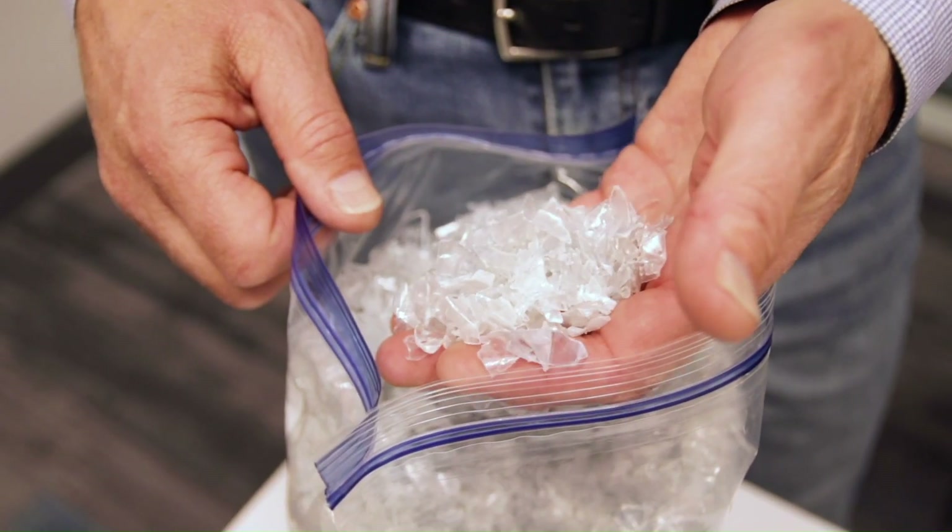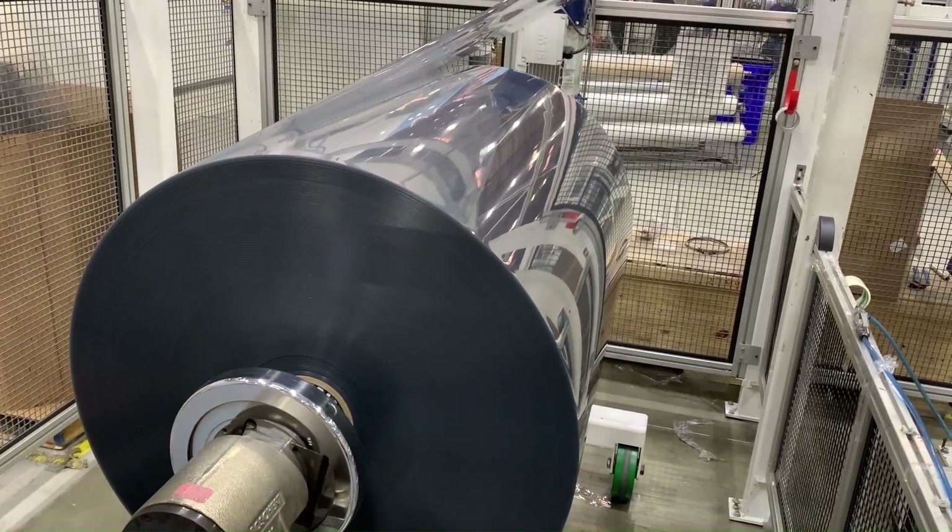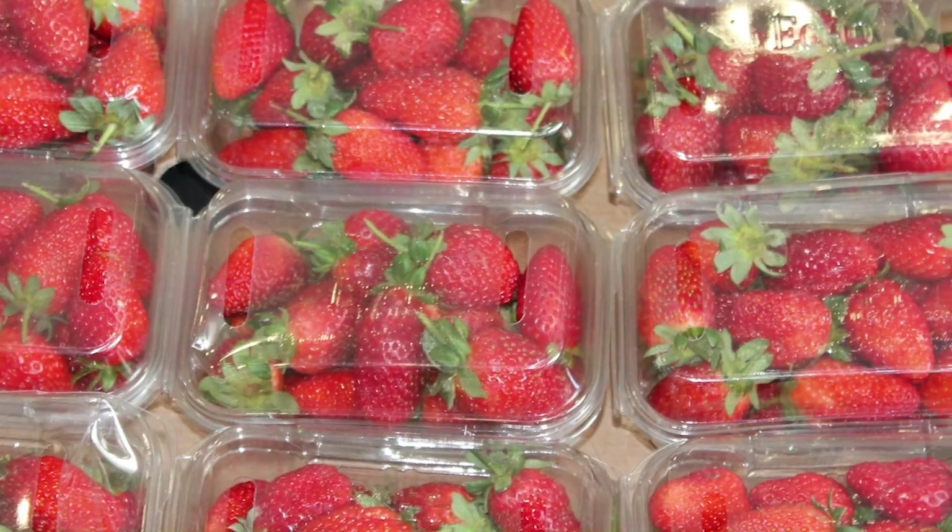It's these food-grade RPET flakes that we feed into our preform and thermoform modules in order to manufacture new plastic bottles, trays, and containers.